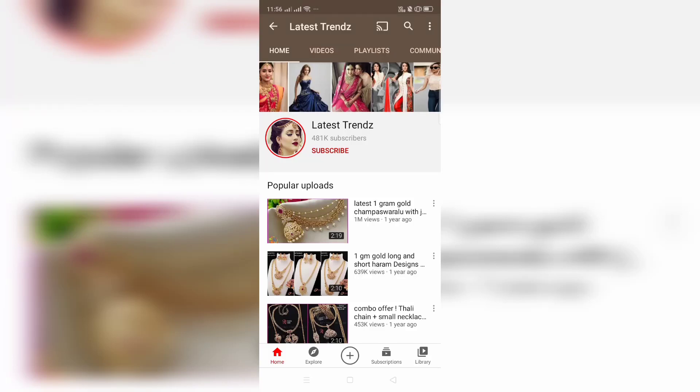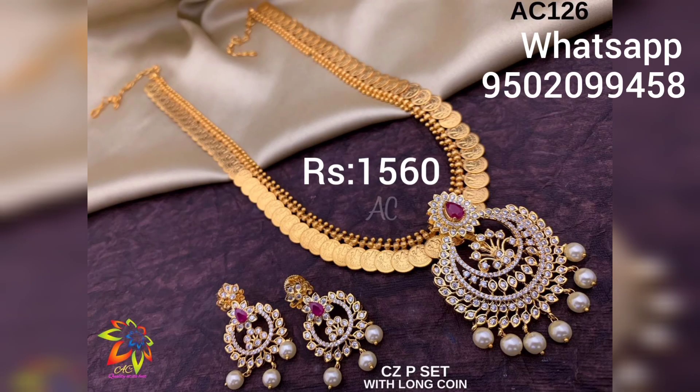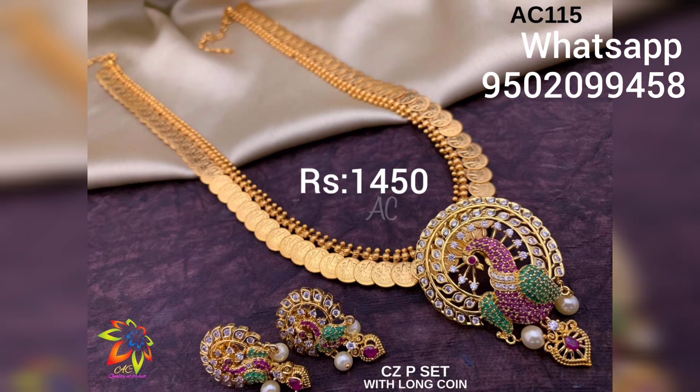Friends, welcome to Latest Trends. Latest Trends will bring better updates — subscribe and activate notifications. I am going to show you beautiful long harass designs with casu. I am going to show you a very beautiful 2-in-1 design.